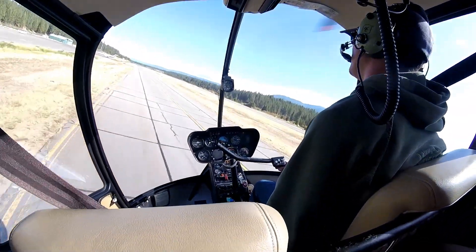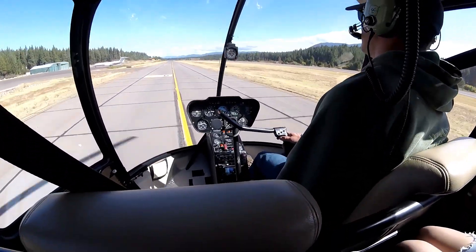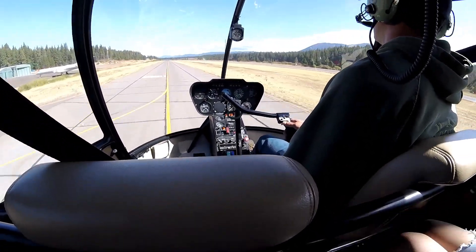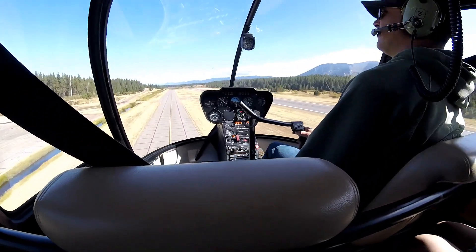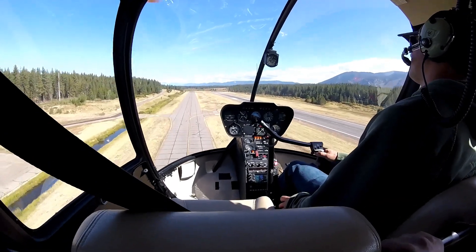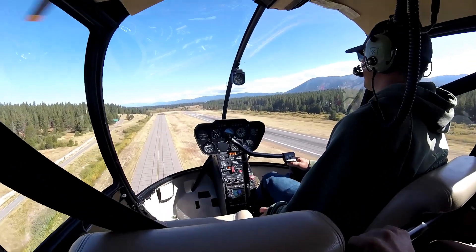Taking off right here, we run parallel with the runway a little bit — it's crazy, it's super fun. Don't let this video be your experience of this trip. Make sure you call and book this tour with them and do it yourself. Everyone gets a little bit different experience.